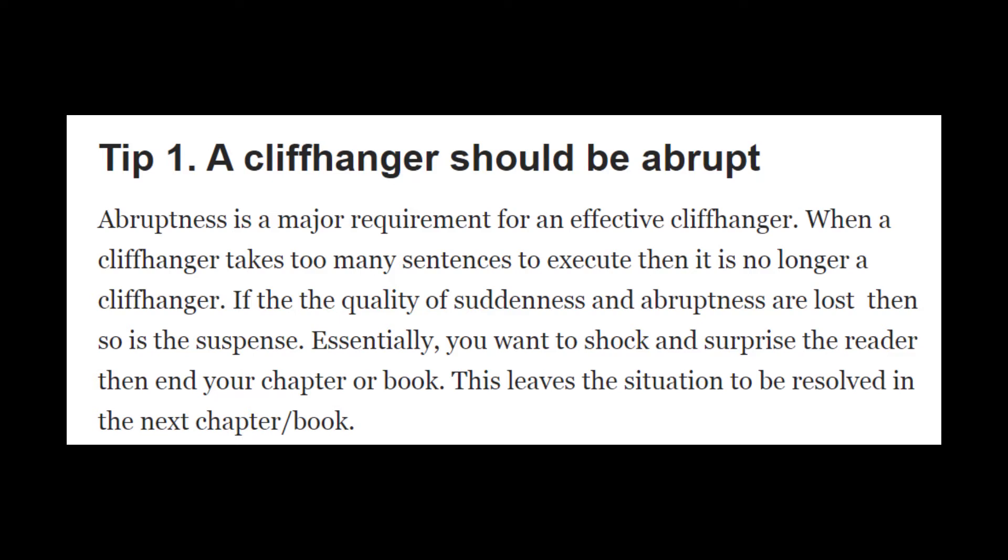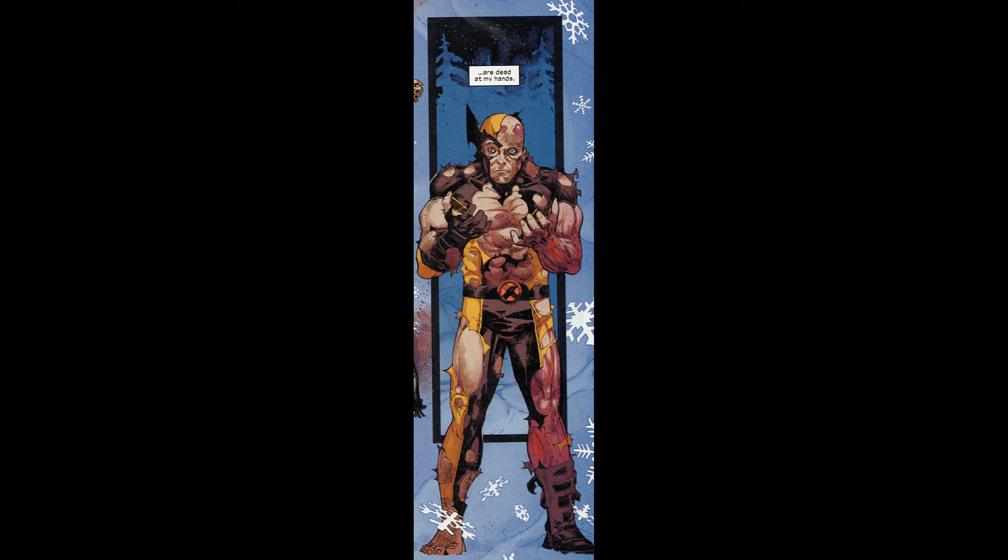I also think it would mean that issue one would need a different opening. As I noted, issue one opens with Wolverine realizing he killed his friends — save that for the cliffhanger instead. Begin the story by showing Wolverine in the snow with a shocked look on his face saying, 'My God, what have I done?' — but not actually showing what he's done. That would certainly lure the reader in, and that way it wouldn't be revealed that he killed his friends until the end of issue one.